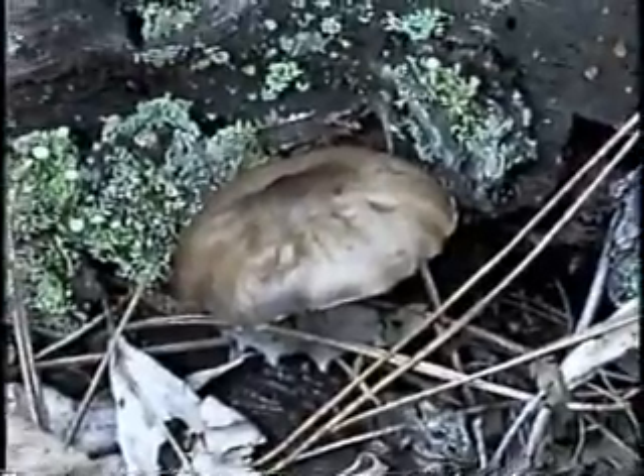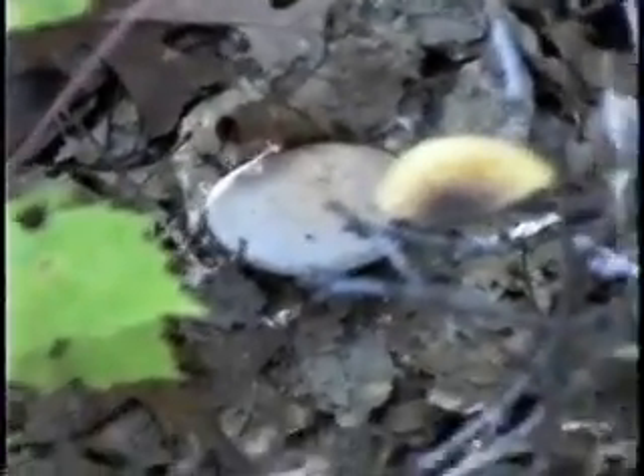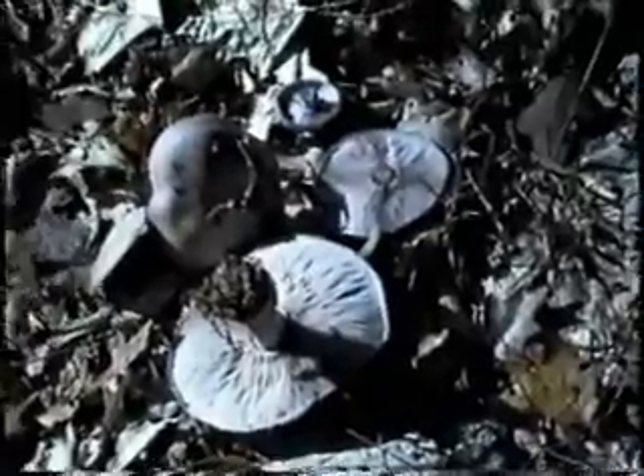This is Pluteus, Pluteus cervinus. It usually grows on wood and is edible, though not particularly flavorful. It's commonly called the deer mushroom and has a purplish tinge. It usually grows in leaf litter along paths. They show a lot of variation in size and color at different stages of growth and maturity, but they all have a pink or violet-colored spore print.